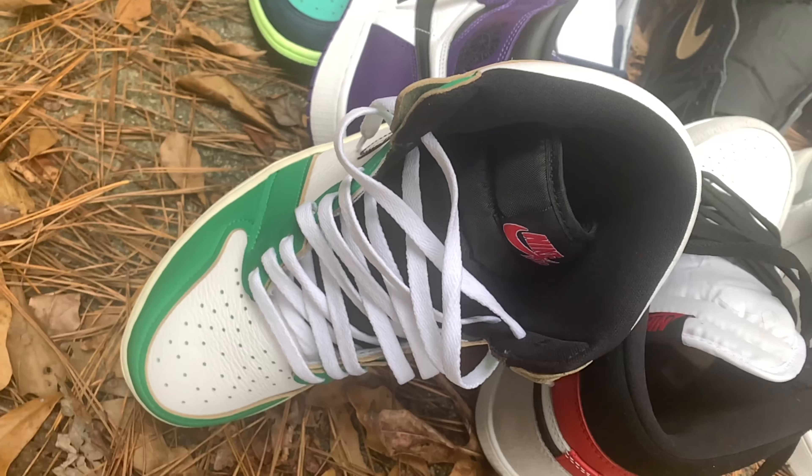Moving into number eight — this is a clean shoe with an off-vintage look, vintage vibe. When I wore this shoe — I actually tried it on before doing this video — it also made me want to drink a Heineken. With that being said, number eight on my top 10 list is the Jordan One Lucky Green 2.0 Women's Edition.